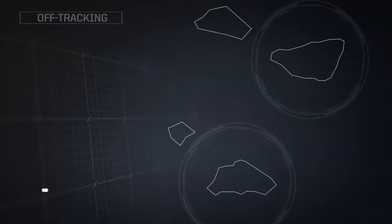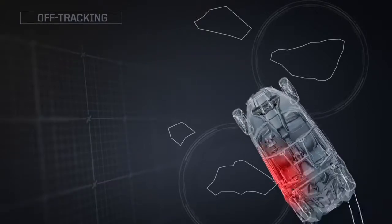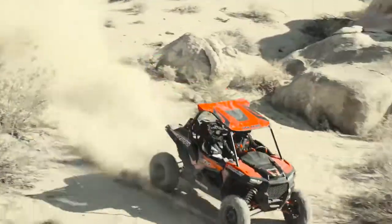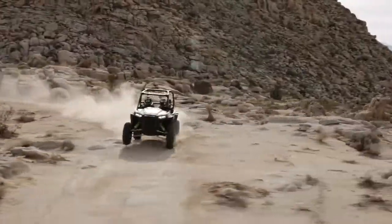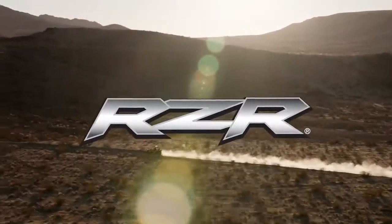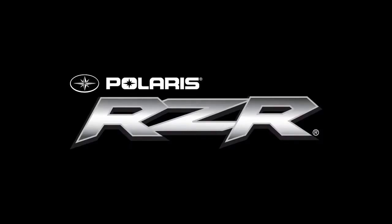And there's more. Razor gives you 30% better off-tracking — that's the science of not dragging your rear end over an obstacle as you turn around it. Delivering the ultimate in off-road performance doesn't just happen. It requires a precise combination of power, suspension, and agility. We call that Razor Sharp Performance, and you'll find it in every machine we make.